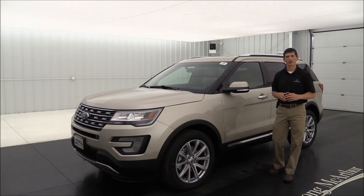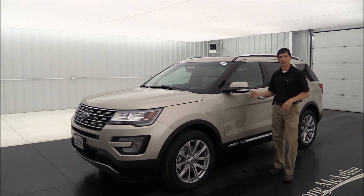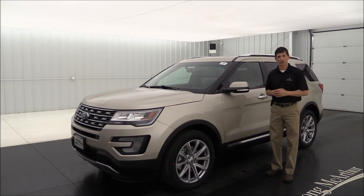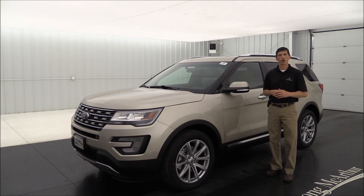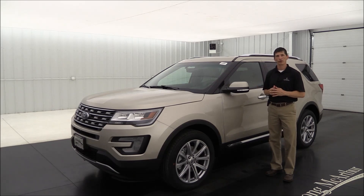Hi, I'm Tim Bartz, Internet Sales Manager at Long MacArthur Ford. In this video, we're going to walk around the outside as well as take a look on the inside of this 2017 Ford Explorer Limited. We're going to give you a good overview of the standard equipment on the Explorer Limited, as well as any optional packages and stand-alone options you might want. Let's go ahead and get started.